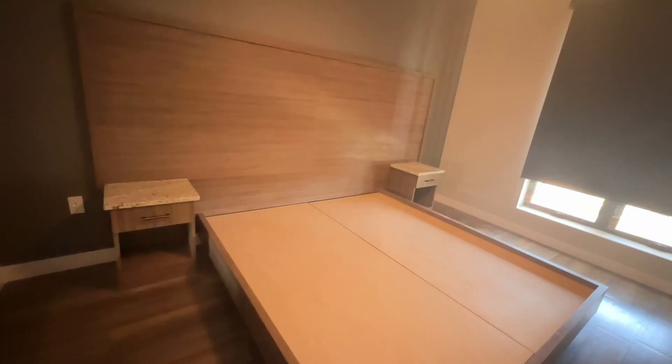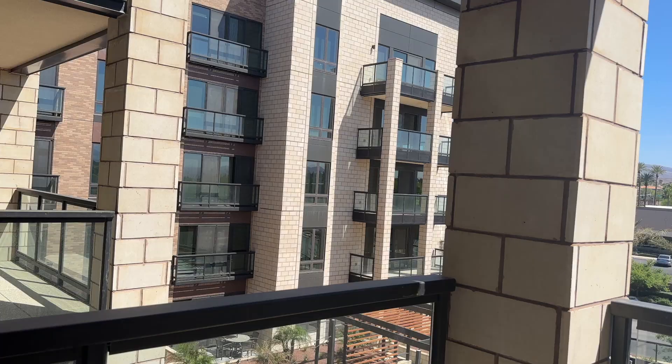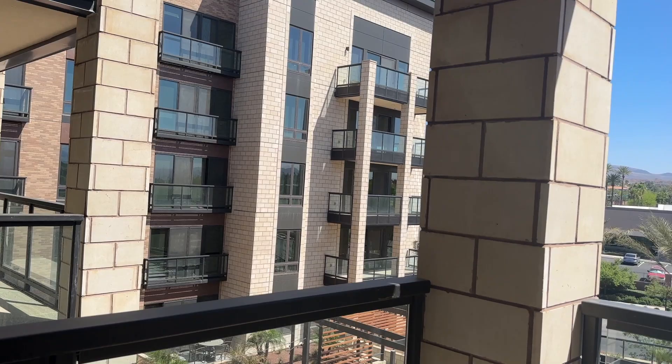The guest bathroom and guest bedroom have blackout shades and a TV just like the master. There's a mirror on the sliding closet door. This room actually has a lot more closet space, plus a stackable washer and dryer — so whether it's for a roommate or guests, the second person has real convenience.